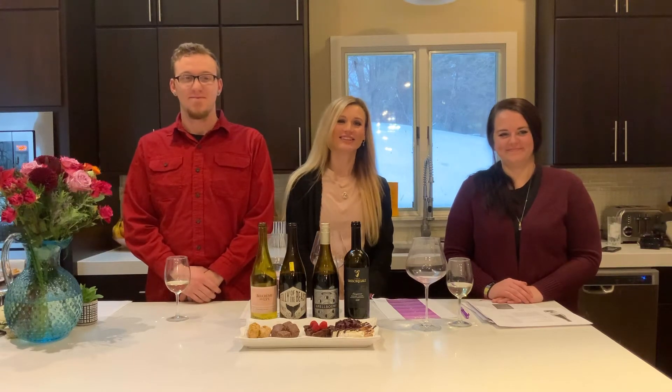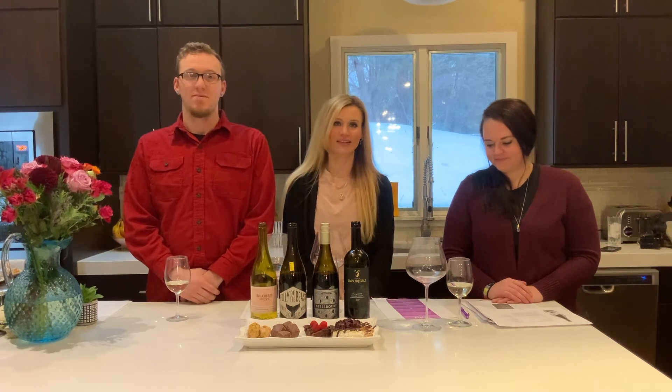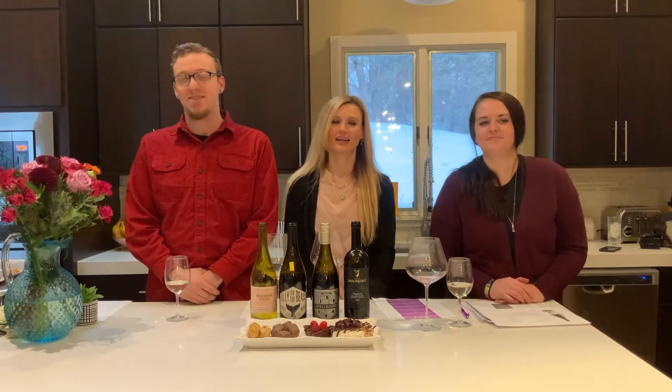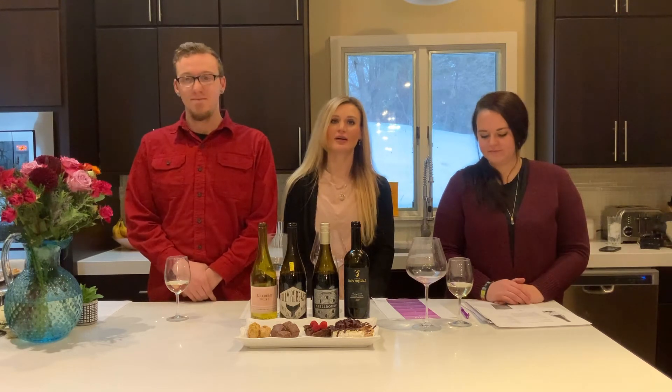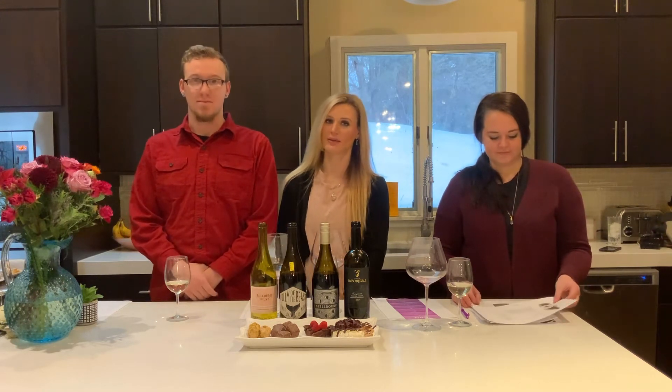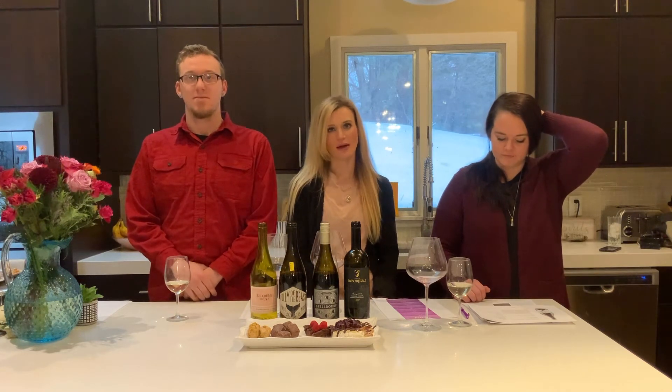Hi everyone and welcome to our wine and chocolate pairing class. I'm Stephanie. I'm Kayla. And I'm Garrett. We are with Fox and Honey, which is part of Baked Beer and Bread Company, located inside of there for the time being. We're the new catering and event and gifting company that's part of that brand.